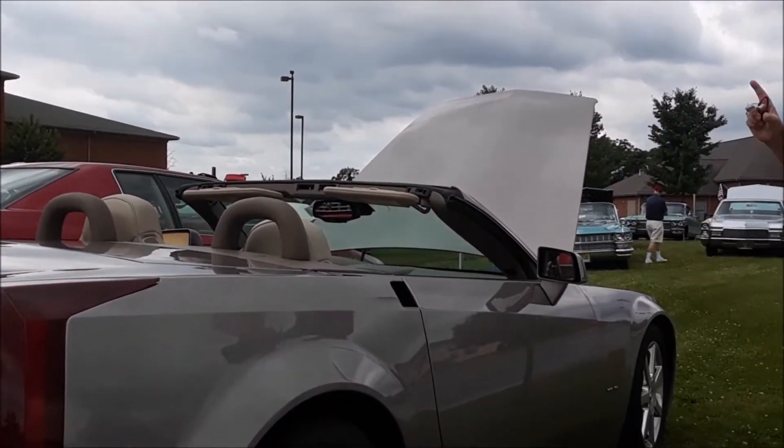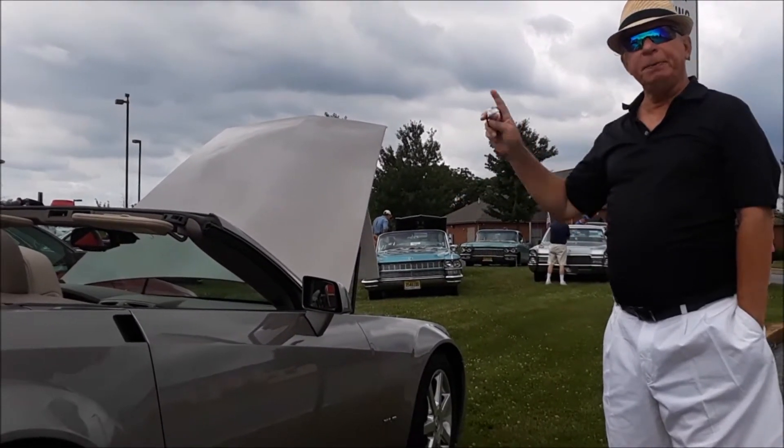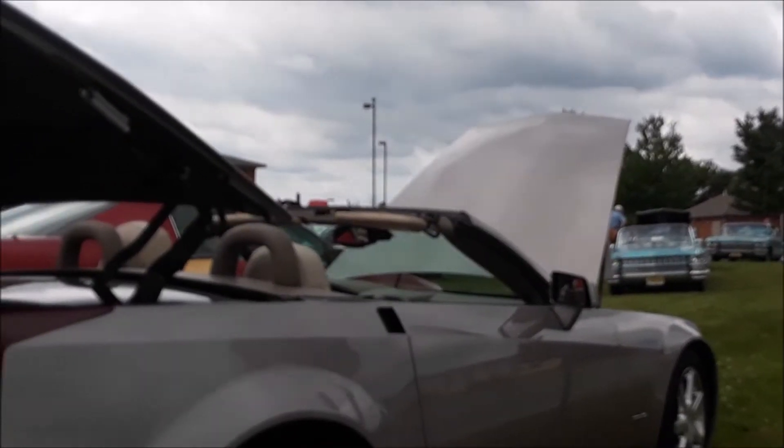The first time you press it down, the windows go down, the top goes down and seals itself. Now you put it back up again — you take your finger off the same button, press it again, and both windows go up.